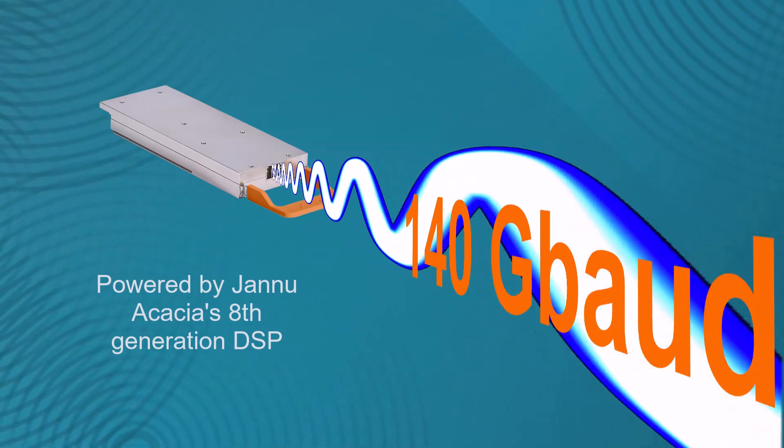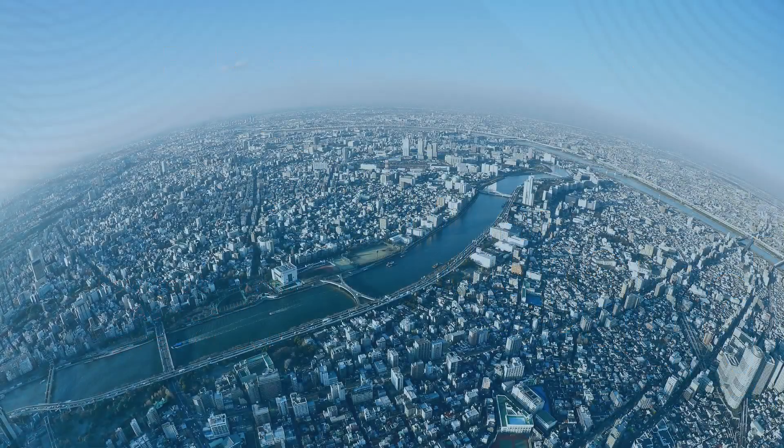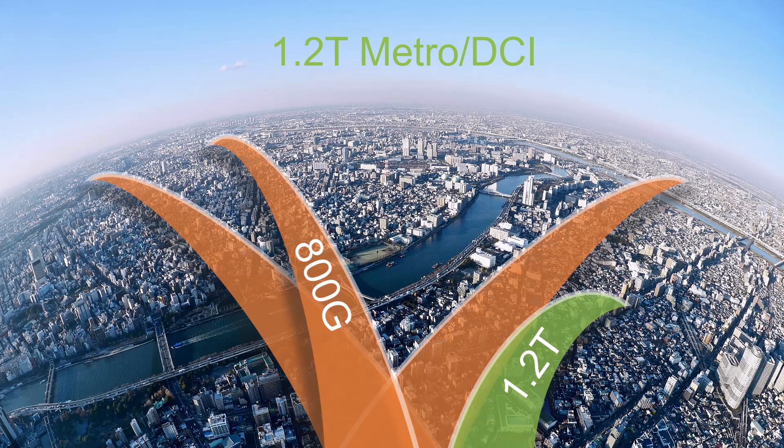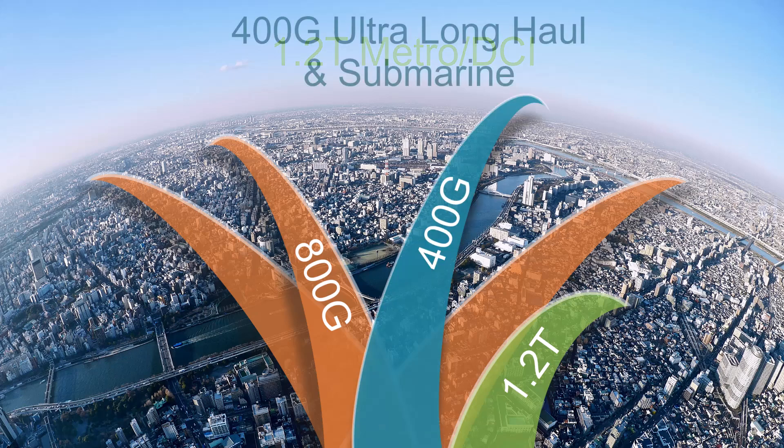And with 140 gigabaud, CIM8 enables full 800 gig network coverage and supports 1.2 terabit metro data center interconnects, as well as 400 gig ultra long haul and submarine transmission.